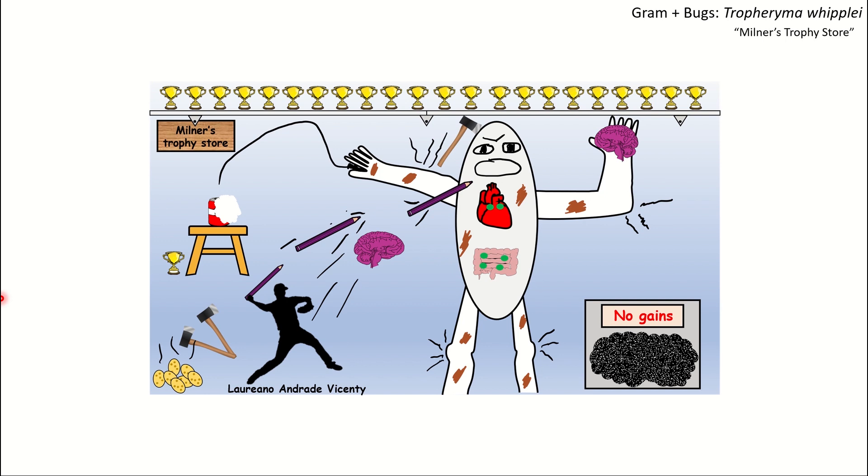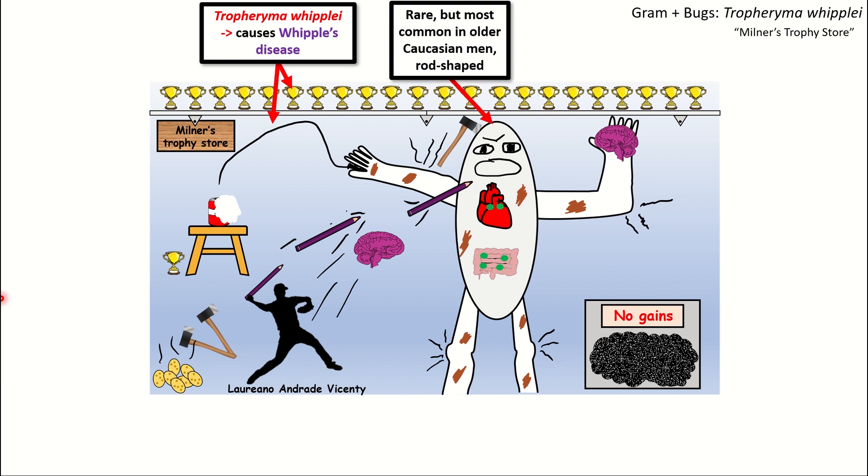Tropheryma Whipplei causes Whipple's disease, as denoted by the trophies in the background of this trophy store and the whip being held by an older white gentleman. It's an older white gentleman because, albeit a rare disease, Whipple's disease is most common in older Caucasian men.